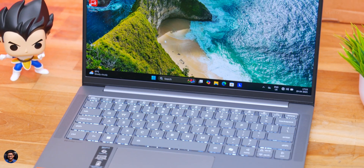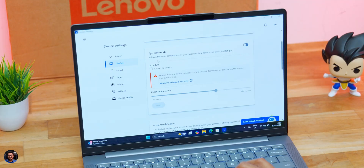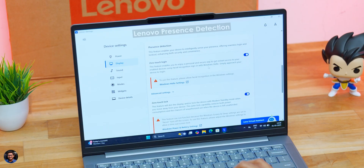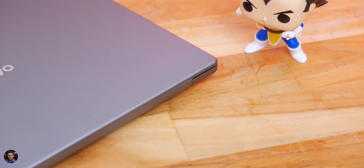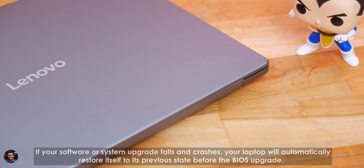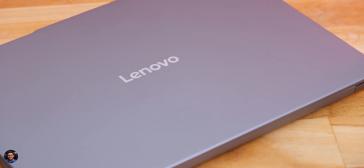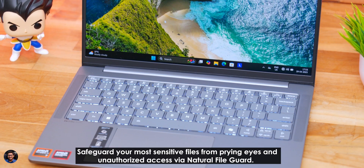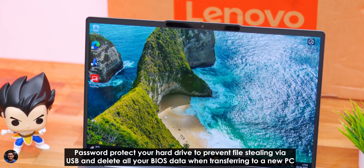The new IdeaPad also incorporates smart features: Eye Care Mode, Lenovo Presence Detection for seamless Windows Hello facial recognition login, Smart Noise Cancelling, Self-Healing, and Natural File Guard. Self-Healing automatically restores the laptop to its previous good state if something goes wrong during a BIOS update or upgrade. Natural File Guard safeguards sensitive files from unauthorized access with password protection on your drive.